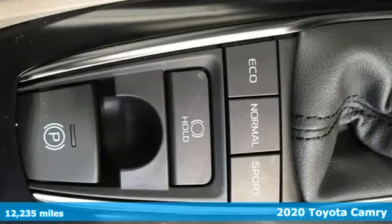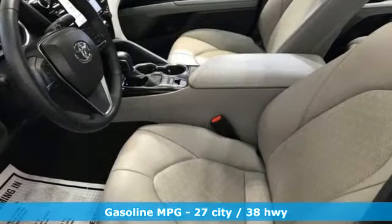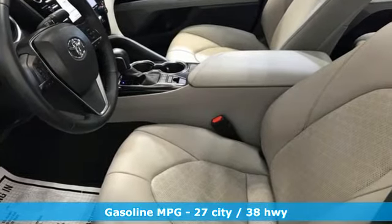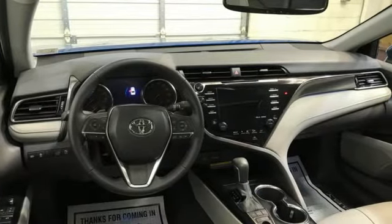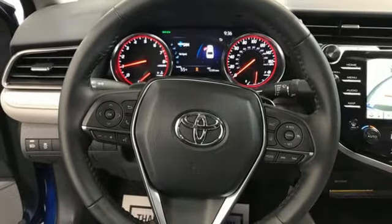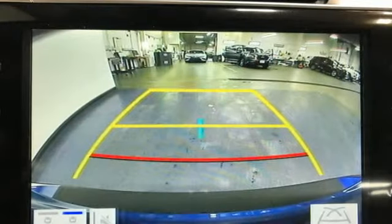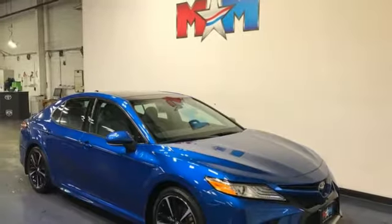A great vehicle is comprised of great features like these: smart device navigation, Wi-Fi hotspot, front heated leather bucket seats, auto dimming rear view mirror, inductive device charging, dual zone climate control, inline four cylinder engine, aluminum wheels, sport suspension, and LED low and high beam headlights.